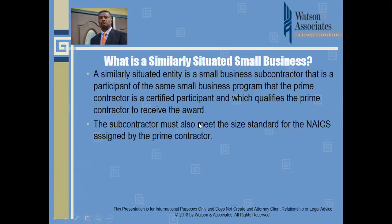Before looking at the obligations and tips for success, it's important to understand the underlying principles of what is considered a similarly situated small business. By general definition, a similarly situated entity is a small business subcontractor that is a participant of the same small business program that the prime contractor is certified in, and which qualifies the prime contractor to receive the award.